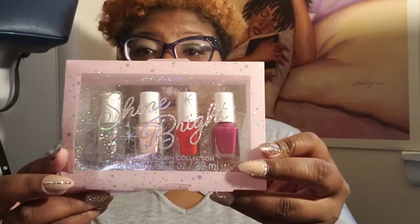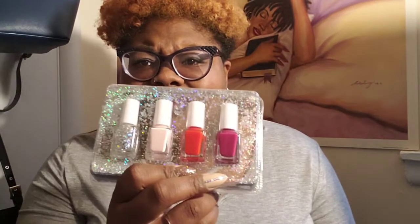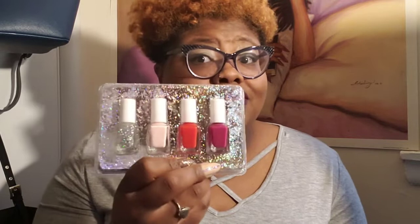I didn't know I had some more polish — another pack, and it was only a dollar on the yellow tags. Let me rip this open. Nice color.